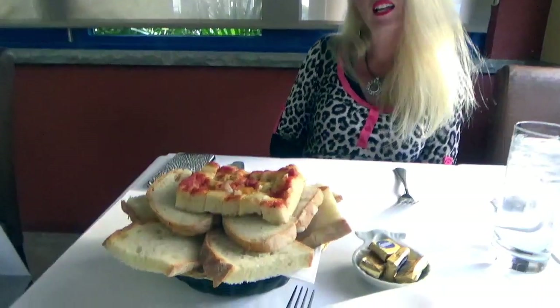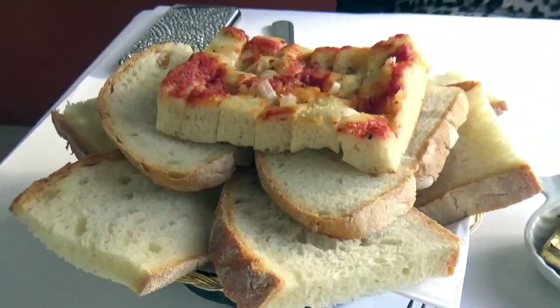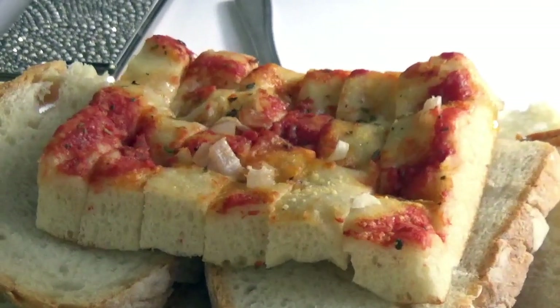Tonight we're here at beautiful Café Luna on Staten Island. Check out this delicious homemade pizza bread and Italian bread — the delicious dinner bread they serve you at Café Luna. We're getting ready for a delicious romantic dinner and we just thought we'd say hello to all of you. Beautiful restaurant. We love this restaurant.